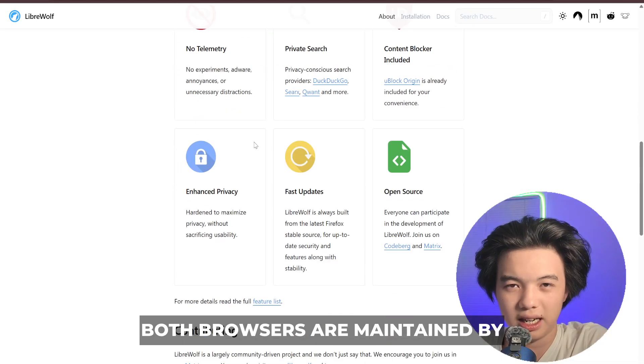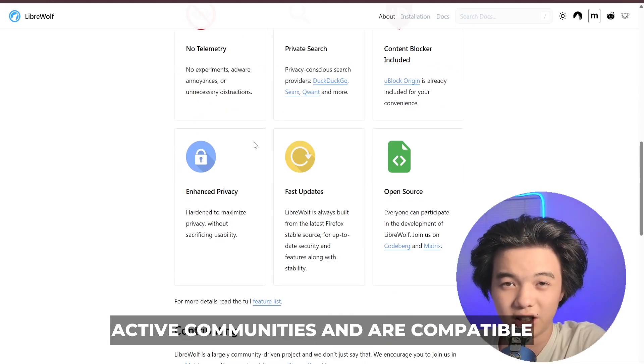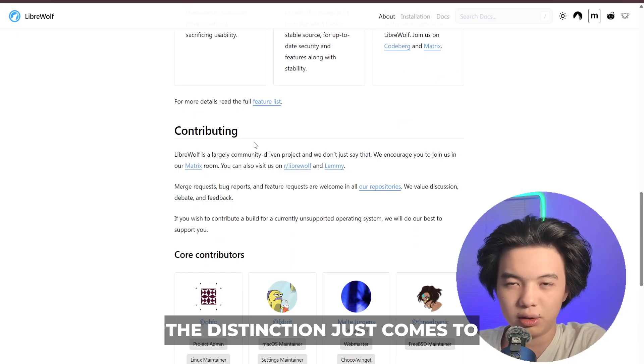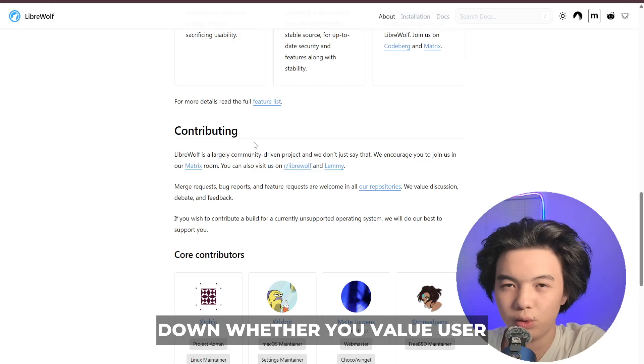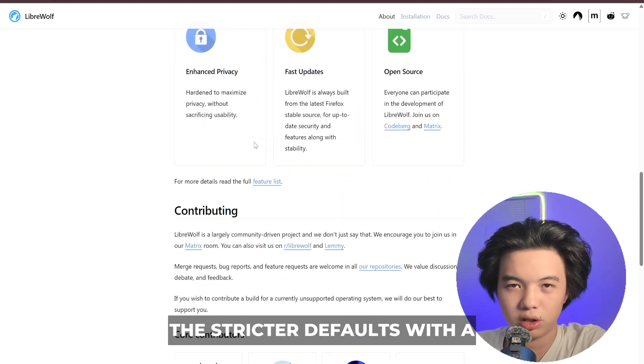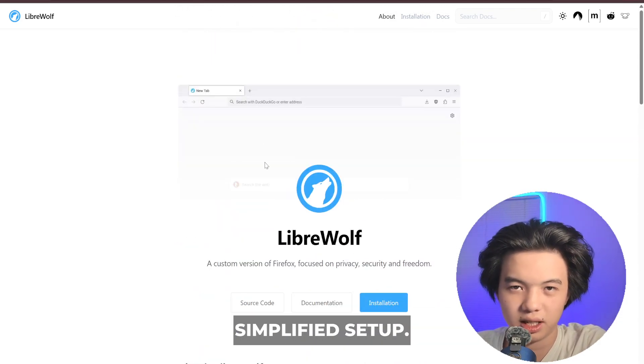Both browsers are maintained by active communities and are compatible with standard web technologies. The distinction comes down to whether you value legacy extension support and customization, which is Waterfox, or stricter defaults with a simplified setup.